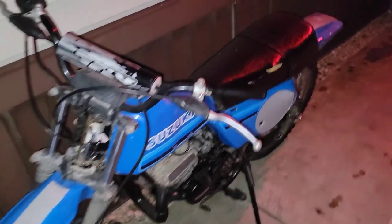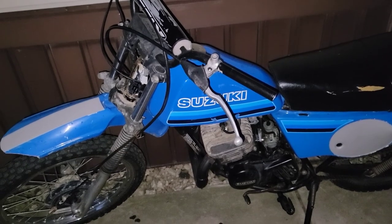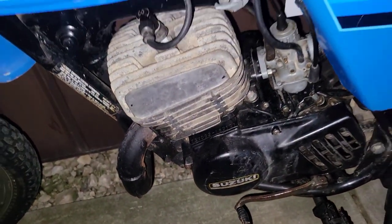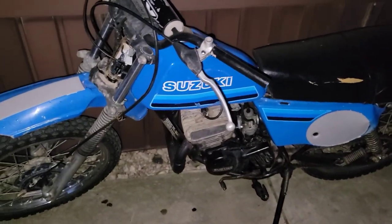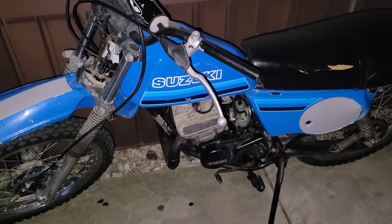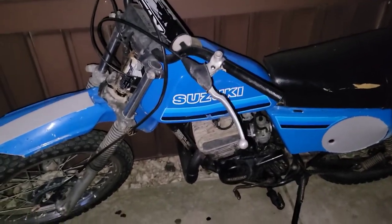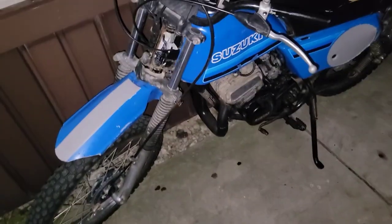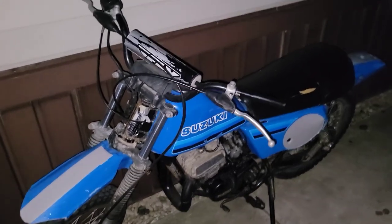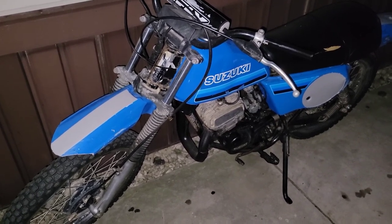Also, the other day I picked this up. It is a 1980 TS 185 — I believe. I'm not sure how you tell the engine size. How I ended up with this is I had just got back home from getting the Crosley, sat down and jumped on Facebook, and somebody had listed this just outside of town, about 20-30 minutes away. They had it listed for free — it had been listed for eight minutes. So of course I messaged them right away and they said yeah, come get it, gave me the address. So I went back out the door and took off to pick it up.